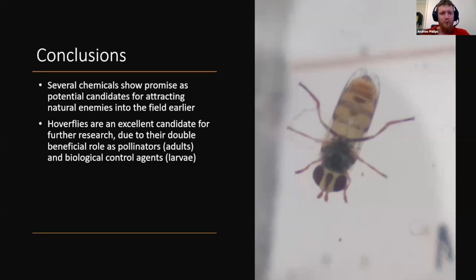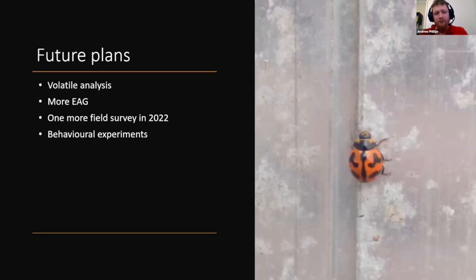As for future plans, unfortunately due to the pandemic I've had to do my research basically in reverse. I originally planned to do the volatile analysis first and use that as a guide for behavioral and electrophysiological research, but instead my chemicals have been selected from literature. Due to logistic problems there are still some chemicals I've ordered that haven't arrived, so I'll continue EAG work on wasps and hoverflies and expand my list of insects — for example, adding Coccinella transversalis. I also have one more field survey planned for next year, an east-west transect across six sites.